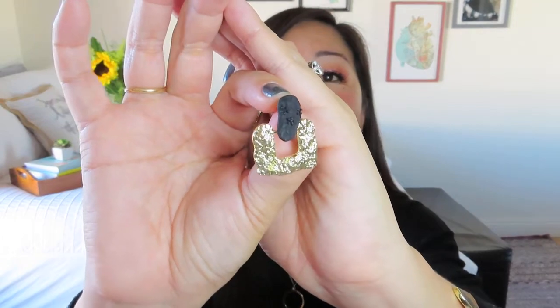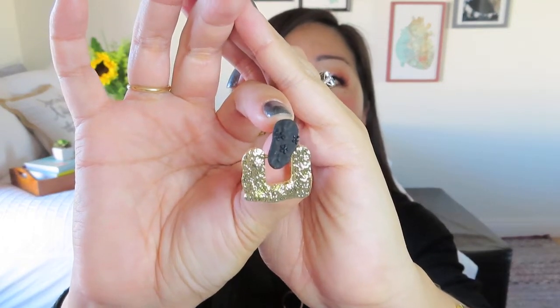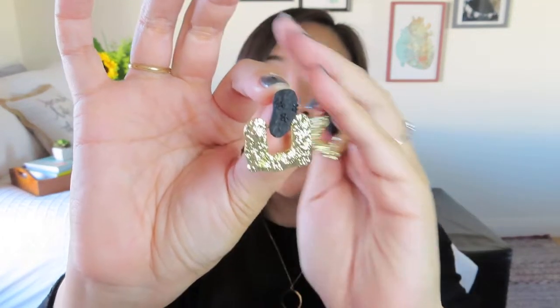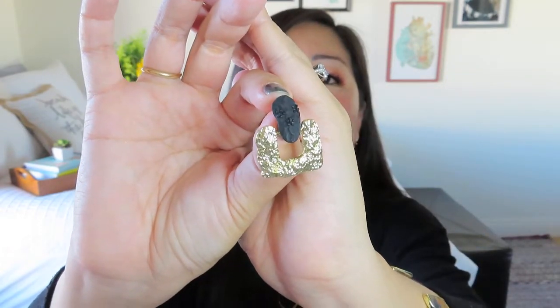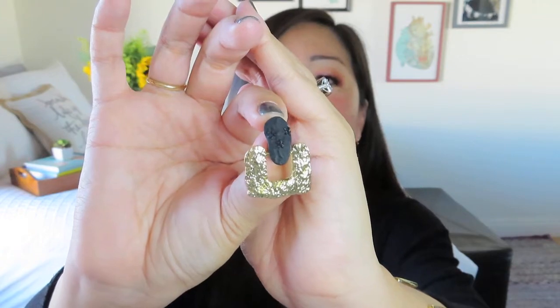So the first item I'm seeing is some earrings. These are definitely kind of like statement pieces. They are on posts and it's just this like kind of black asymmetrical blob there, and then kind of like a square there with like kind of hammered metal.